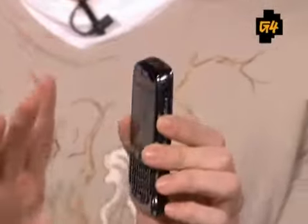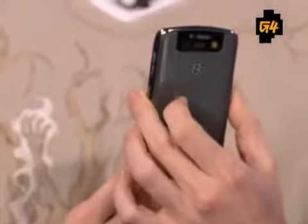It weighs about 3.8 ounces. This is one of the smallest phones we've seen, and the new paint job really adds to it. It's the most impressive BlackBerry we've seen. BlackBerry is fantastic, and this one just proves it.